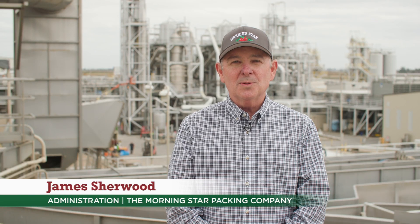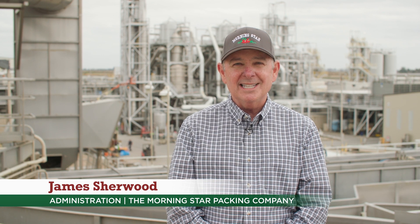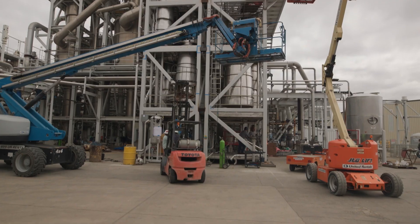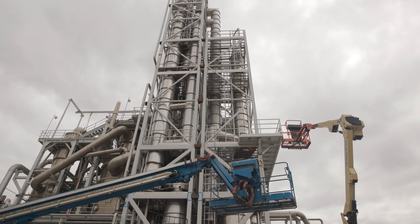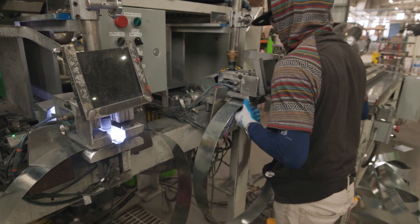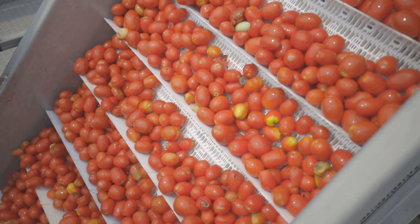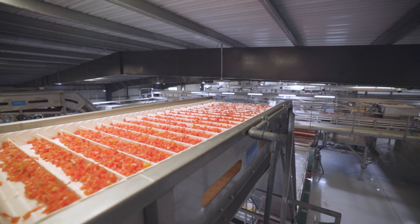Hi everyone, this is James Sherwood with the Morningstar Packing Company. We're really excited as the 2024 season approaches. We've been doing a lot in the off season here at Liberty Packing. We just installed a new taste evaporator, which is going to give us more capacity and versatility to make new products. We've also done some expansion with our drum manufacturing facility, and we've made huge capital investments with regard to our optical sorting here at Liberty Packing.